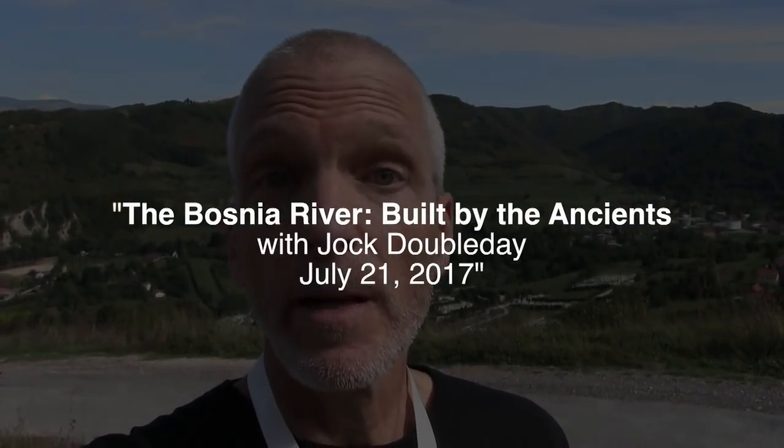The river that winds through the pyramid complex, the Foynica Rijeka, is built. The ancients who built the pyramid complex here in Visoko, Bosnia, started with the river, presumably, and built it from the riverbed up. The middle of the river is the starting point of the Bosnian Pyramid of the Sun, as it is the starting point of the Bosnian Pyramid of the Moon, Oceola Hill, and all the structures that line the river. The Bosna River, which meets the Foynica directly in the center of town here in Visoko, is also built — built in ancient times by people with a lot of time on their hands and astonishing engineering know-how.